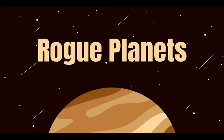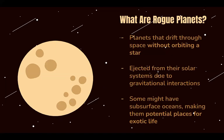This is all about rogue planets in under two minutes. Let's start with explaining what rogue planets are. Rogue planets are exactly what they sound like — planets that just drift through space without orbiting a star. This could happen because they were ejected from their initial solar system due to gravitational interactions that pushed them out of their orbit.